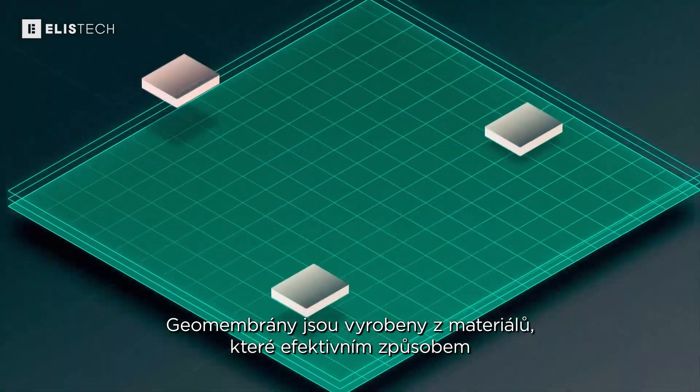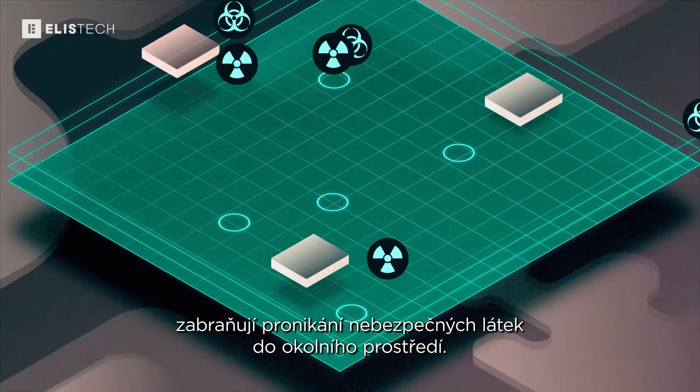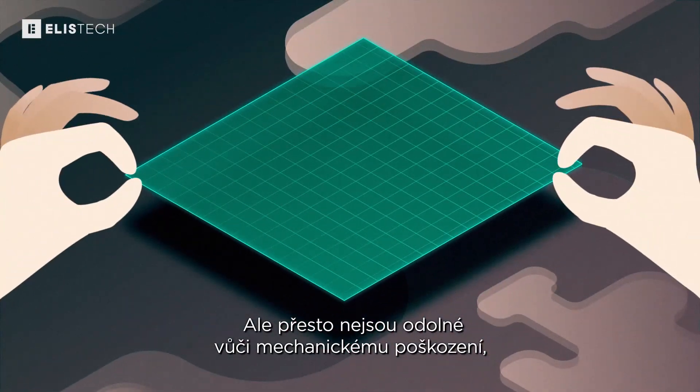Geomembranes are made from materials that effectively prevent penetration of hazardous waste into the environment. However, they are not resistant to mechanical damage,